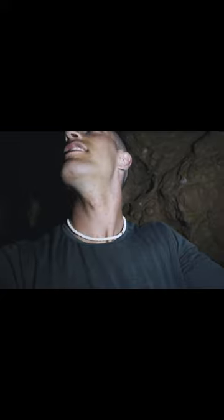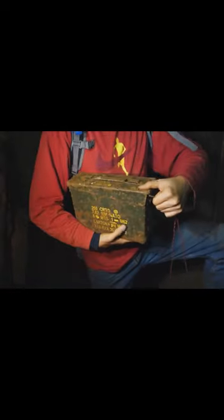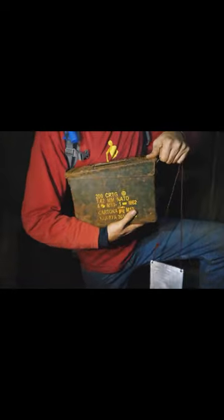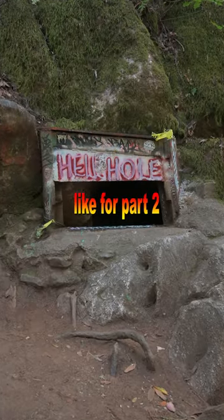But what most people don't know is if you venture past the Hall of Faces, you'll enter a room called the Buddha Room. Inside of the Buddha Room is an ammo box, and unless you've made it down to the Buddha Room yourself, no one really knows what's inside the ammo box. So I teamed up with my friend Sean, and today we're going to be exploring Hell Hole.